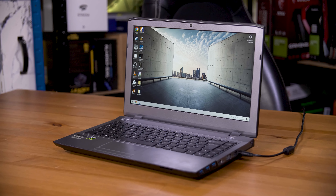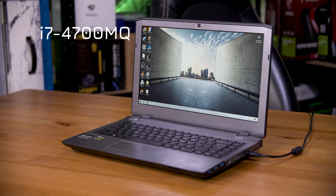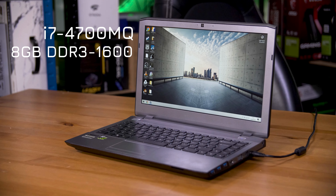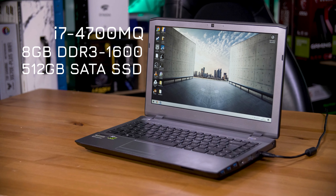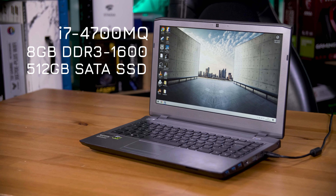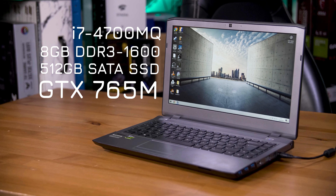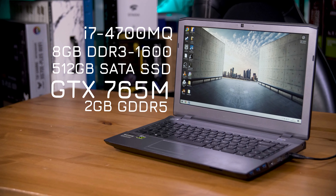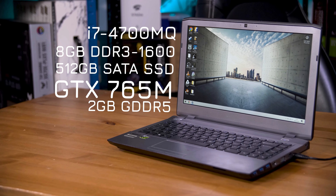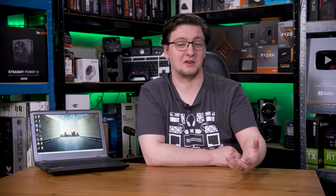Spec-wise, it's kind of mid-range. It features an Intel i7 4700MQ, 8GB of DDR3-1600 RAM, a 512GB SSD that may or may not have been an aftermarket addition, and possibly most importantly, a NVIDIA GTX 765M GPU with 2GB of GDDR5 VRAM. That would have been pretty decent for its day, but now 11 years on in 2024, how usable is this actually?